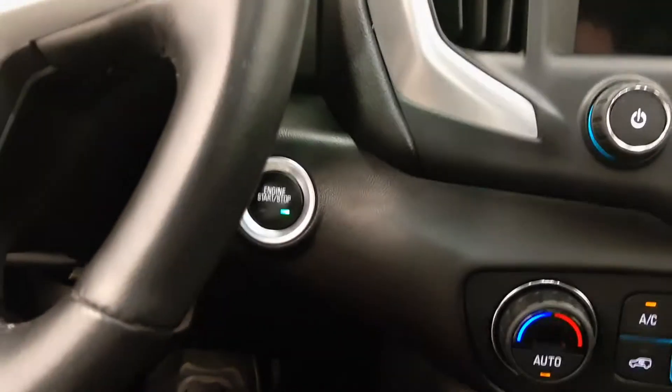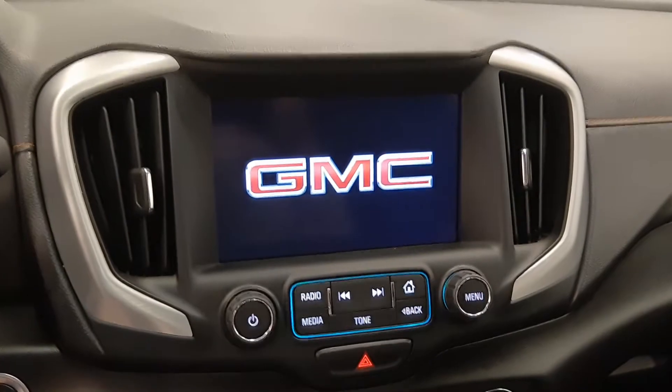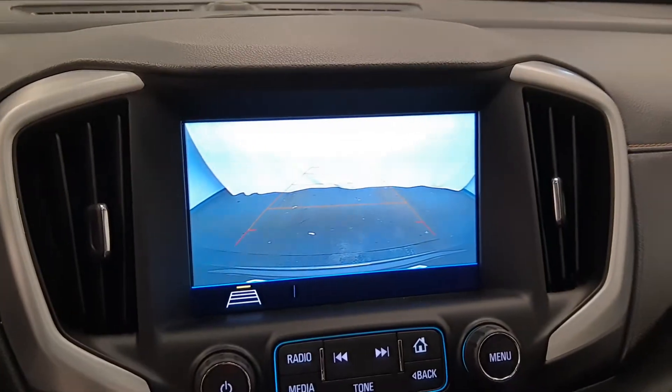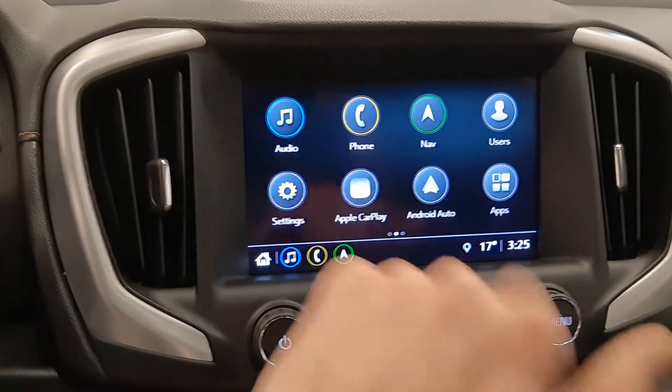Push button start, nice little display, vehicle comes with navigation, also rear backup camera. Some more options: Apple CarPlay and Android Auto.